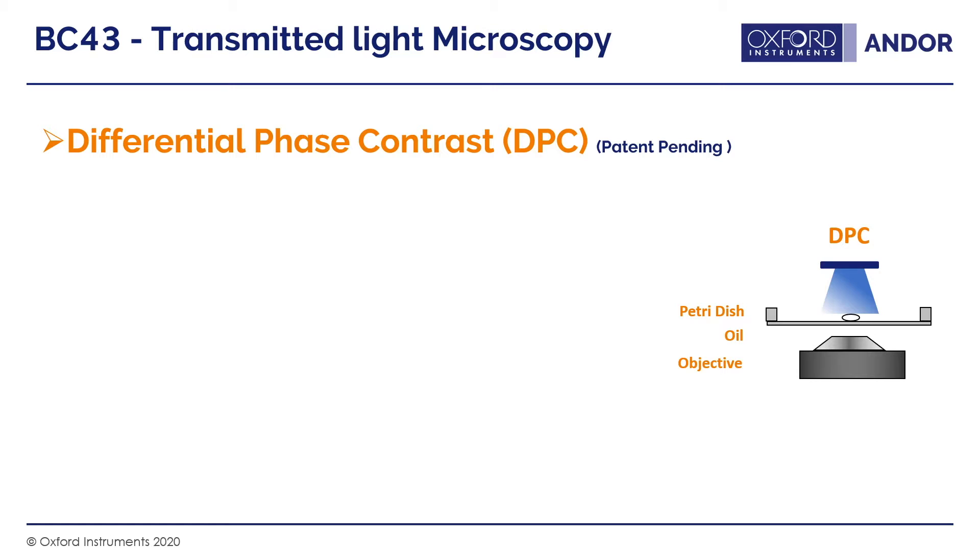For unstained samples with very little contrast, we have developed the unique technique of differential phase contrast, or DPC. In DPC, we illuminate the sample from a slight angle, unlike bright field where a uniform column of light passes through. This angle of illumination means we end up with a slightly 3D-looking effect of the sample, as I'll show you shortly.